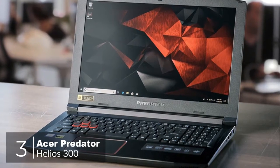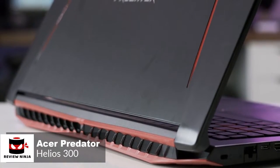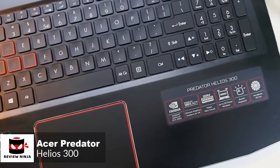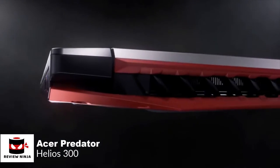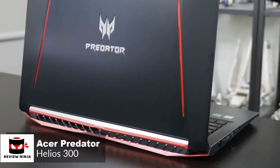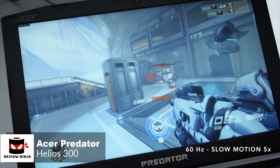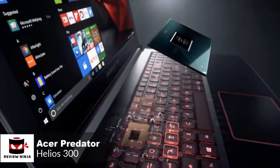At number 3 is the Acer Predator Helios 300. The Acer Predator Helios 300 is a very straightforward, powerful, no-nonsense gaming laptop that offers improved and powerful gaming performance for the price. From a design aspect, it's a great-looking machine with an angular design and a red and black color scheme. Its aluminum lid has a huge Predator logo and a red lining on either side. Setup is a matter of plugging in power and booting up, which is lightning fast thanks to Windows 10 installed on an SSD.